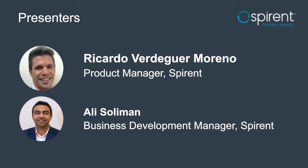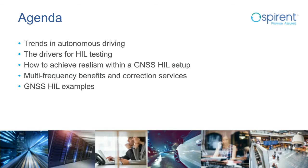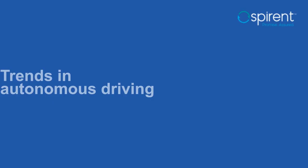Thank you Jess. We will cover multiple interesting topics today: trends in autonomous driving, drivers for HIL testing and how to achieve realism within a GNSS HIL setup, the benefits of implementing multi-frequency in your device under test, and finally GNSS HIL examples.